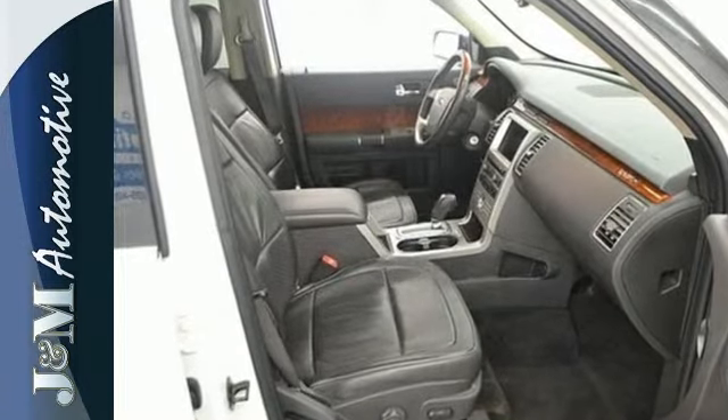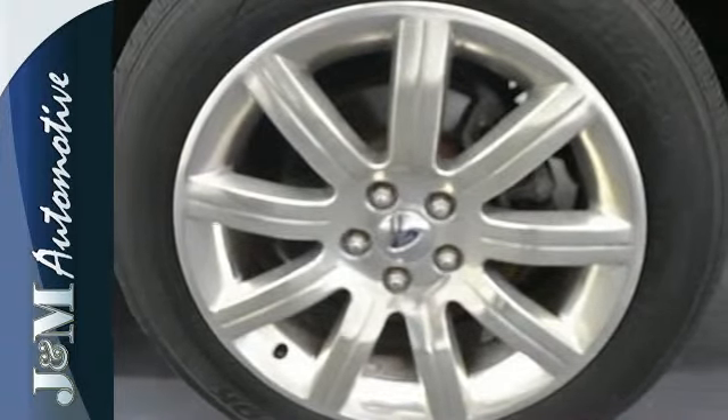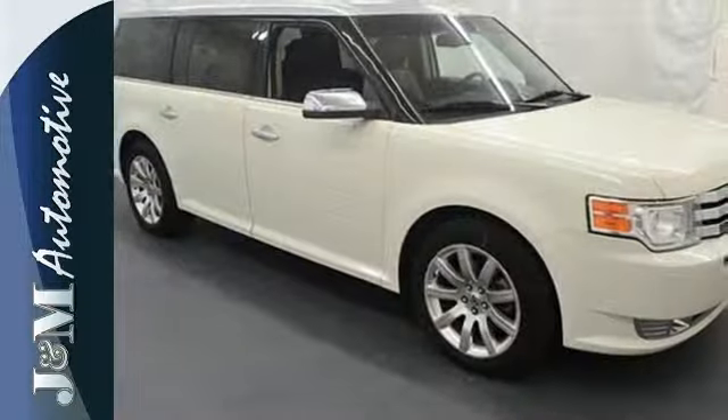It also has a digital keypad, audio and cruise controls on the steering wheel, a CD player, auxiliary audio input, and leather interior trim.